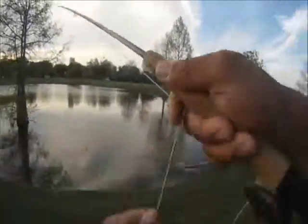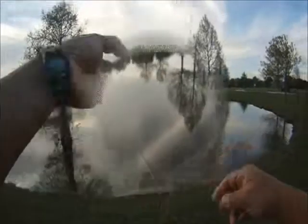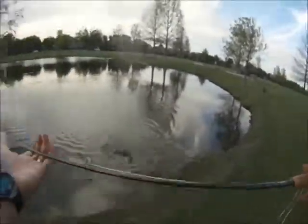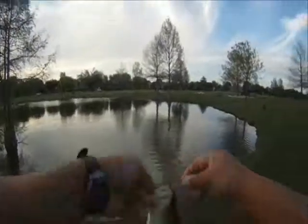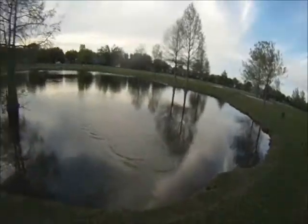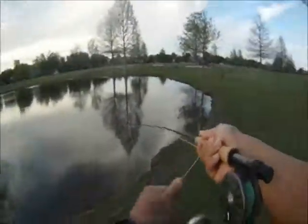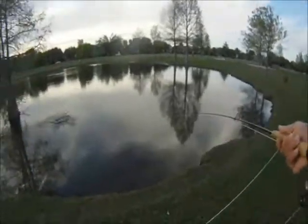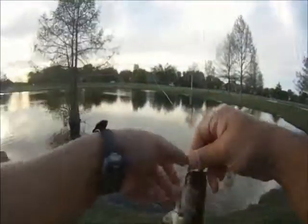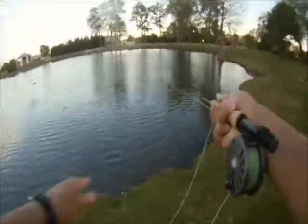We're in the main pond now, working the fly on a faster retrieve — a long pull. We're actually seeing the wake of the bass coming at the fly. Sometimes it's hooking and sometimes we're missing it, or we see the fly disappear briefly and then they're spitting it out.